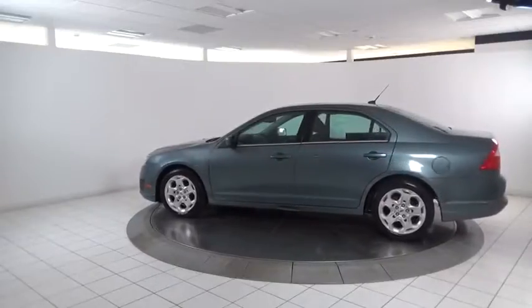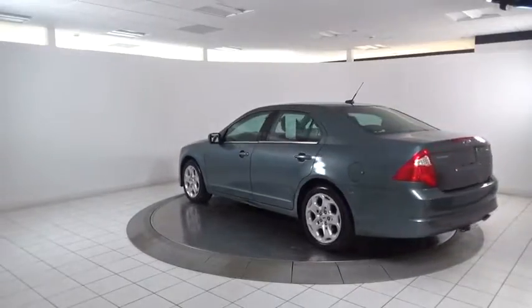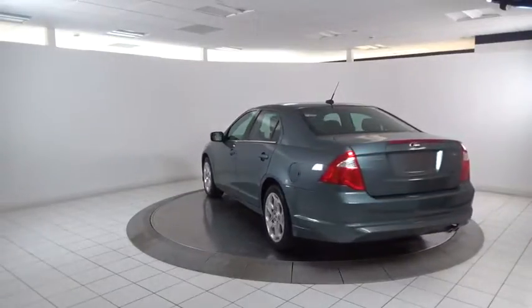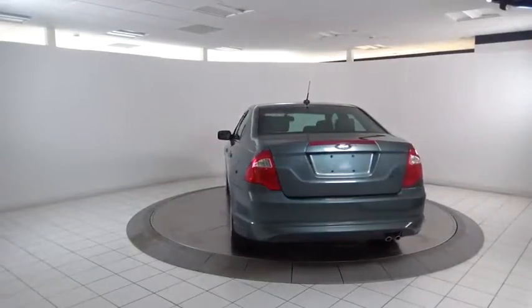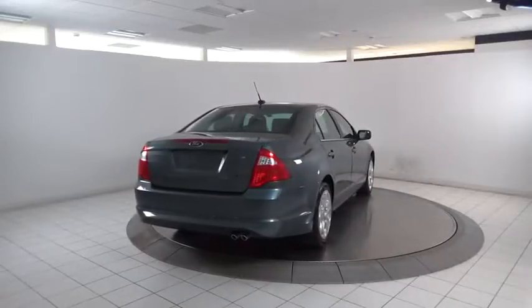Here are some of this vehicle's great options: traction control, dual airbags, moonroof, power steering, four-wheel disc brakes, center armrest, AM FM CD, MP3 radio, and electronic stability control.